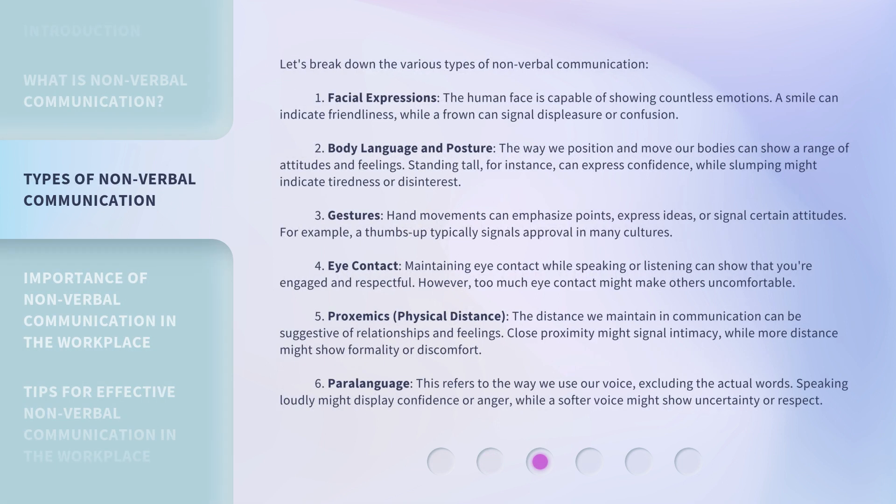Let's break down the various types of nonverbal communication. First, facial expressions: the human face is capable of showing countless emotions. A smile can indicate friendliness, while a frown can signal displeasure or confusion. Second, body language and posture: the way we position and move our bodies can show a range of attitudes and feelings. Standing tall can express confidence, while slumping might indicate tiredness or disinterest.